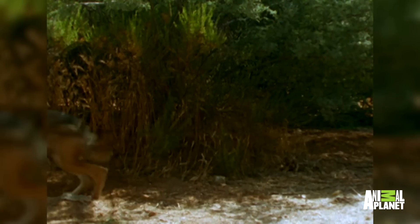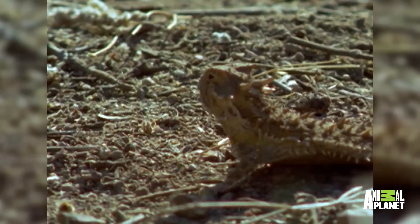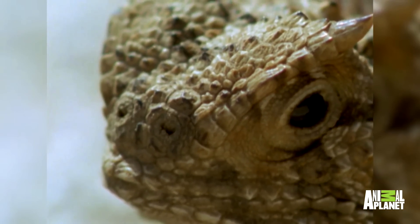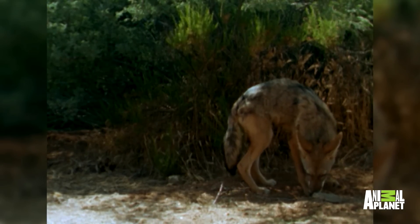When faced by a cunning coyote, the horned lizard's first tactic is to act like a rock and hope to go unnoticed. But as the threat increases, so does the blood pressure inside sinuses behind the eyes of the lizard.